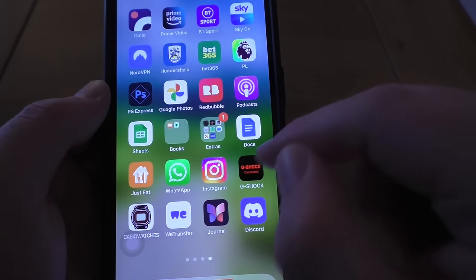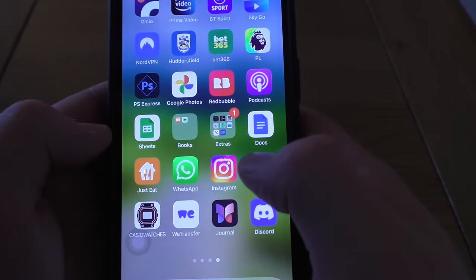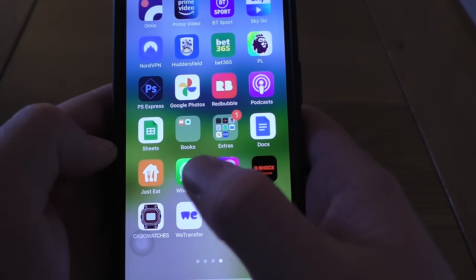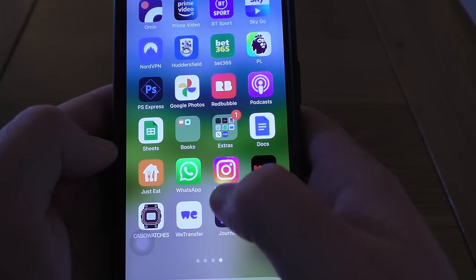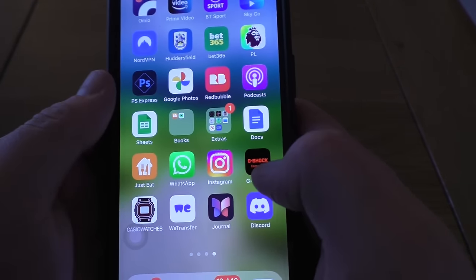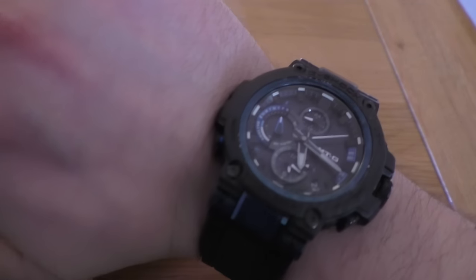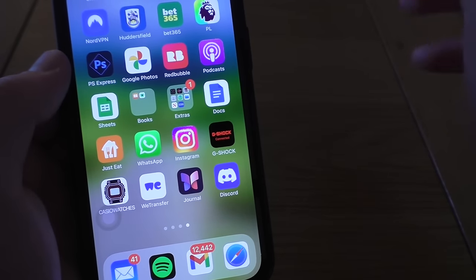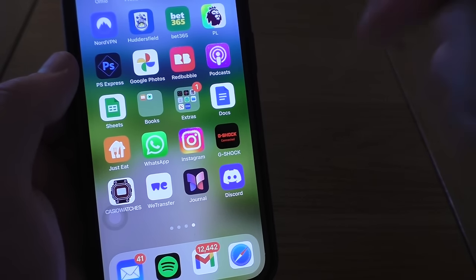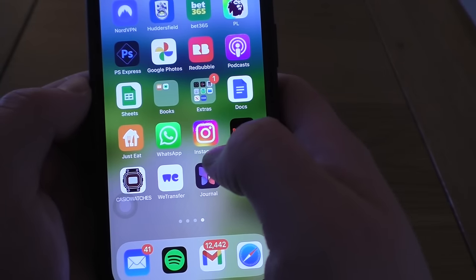Google Docs. Just Eat — that should actually be in the Food folder. WhatsApp — I use quite frequently. Instagram — don't really use to be fair. I've got two apps for my G-Shock watch — it connects to your phone via Bluetooth so it can auto-adjust the time and date, which is quite nifty.